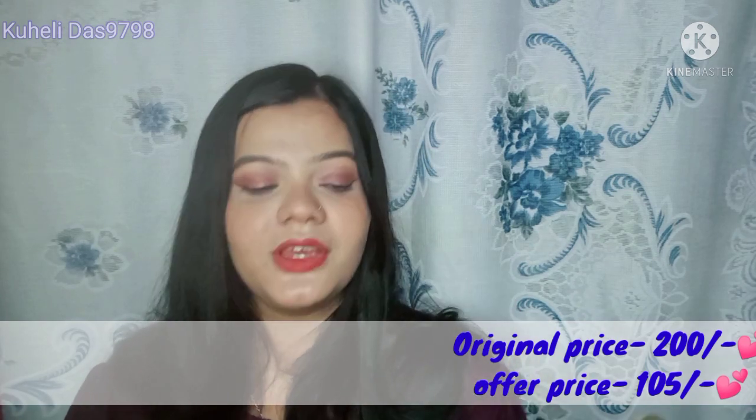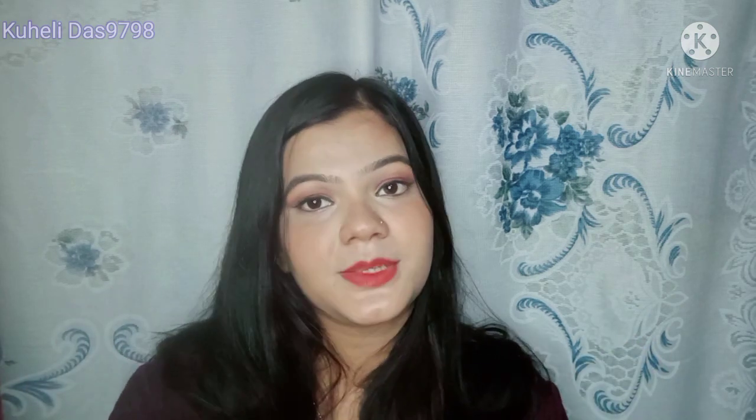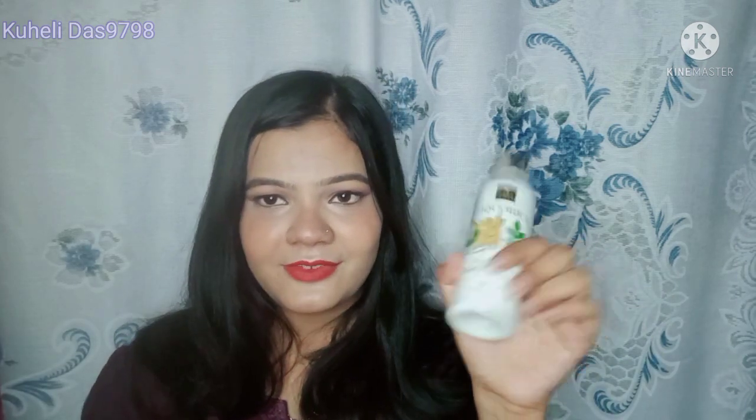A single review of this product is already on my channel, so definitely subscribe. My channel covers all reviews, hauls, makeup, and vlogs. That's the first product.